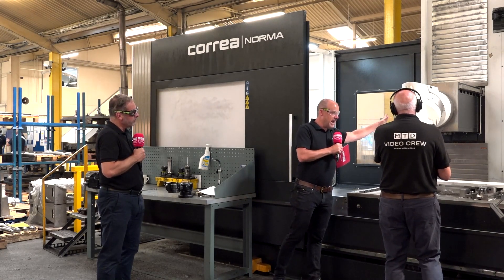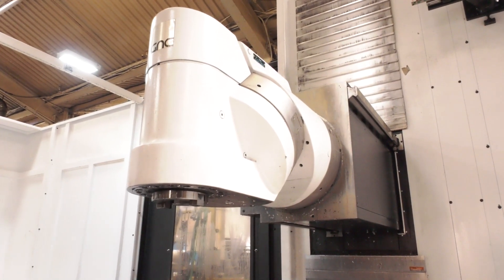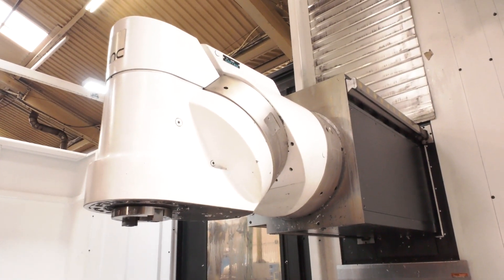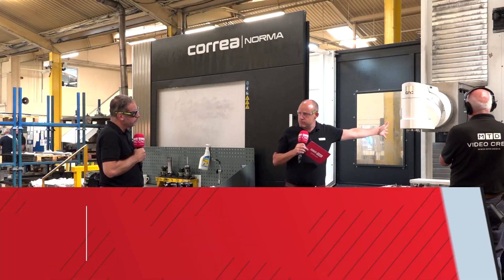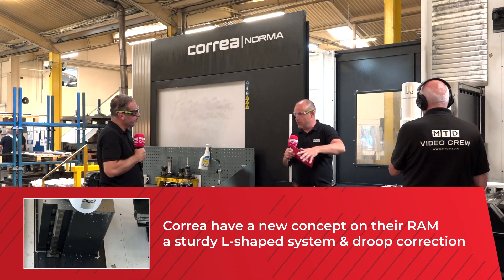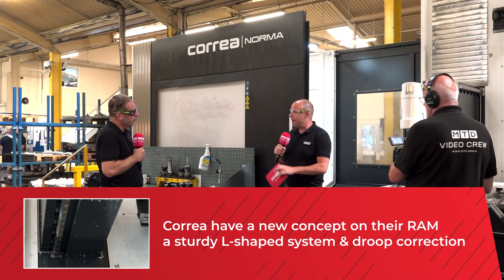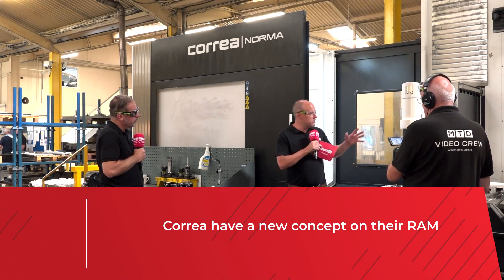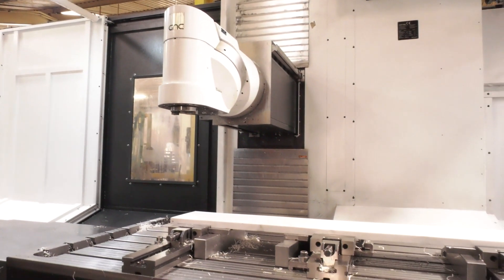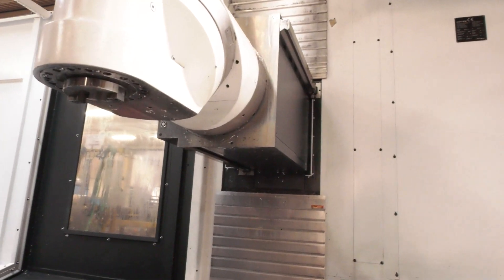When you look at this head, the most important thing about it is its positional accuracy. One of the difficulties and challenges machine tool manufacturers face is when they're using this ram-style construction, they suffer — or some suffer — from a droop element. But as a result of the build of this machine, it doesn't happen here on the Courier. As a result of its L-shaped guideway system, it means you've got more support around the ram.